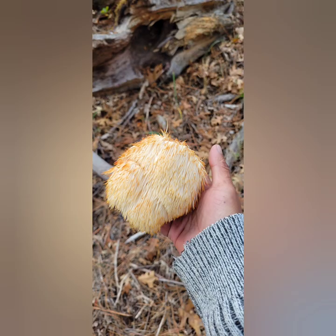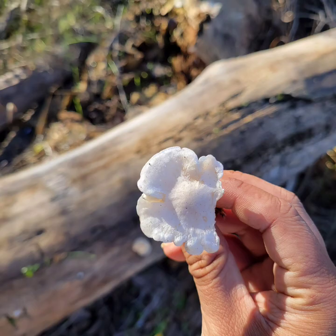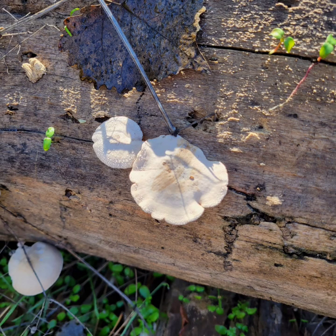This next one is a Lion's Mane — very good eating. The one after this I'm not quite sure about, but wild pigs like to eat it. And this is just a nice-looking mushroom. I'm not sure what it is — don't eat it.